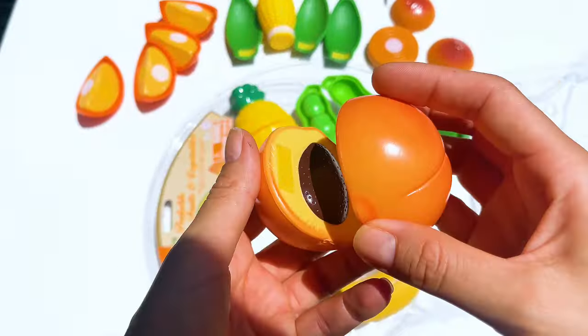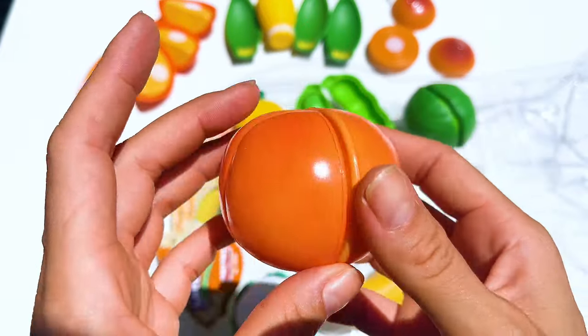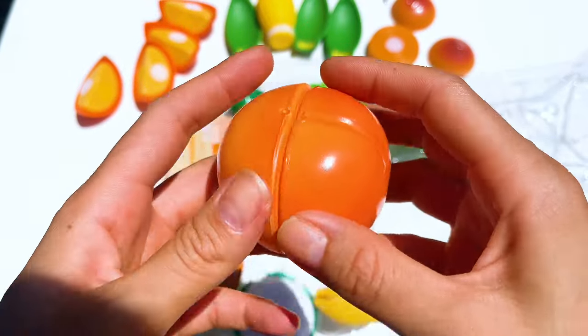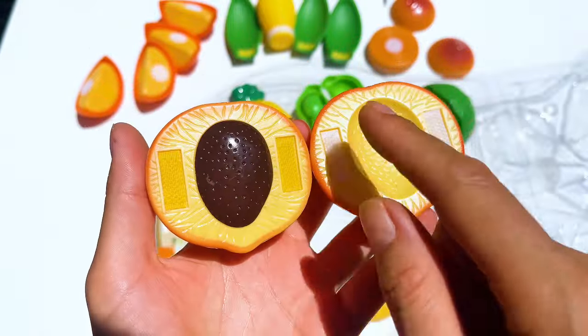A peach came next, and they cheered. 'Peaches are like warm hugs.' Splitting it into halves, they said, 'Two halves make a super-tasty whole.'